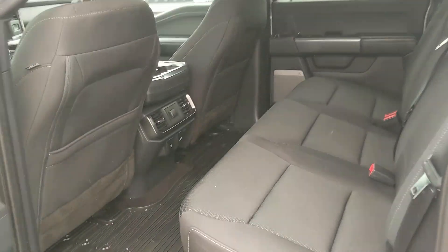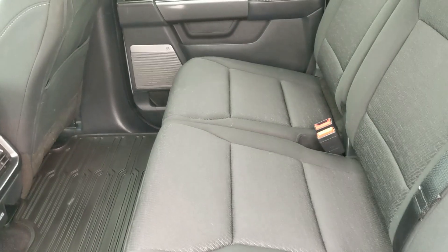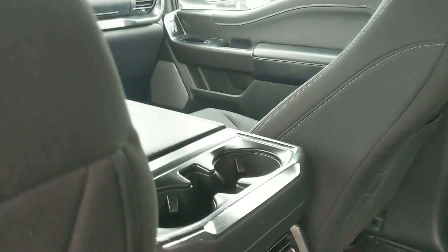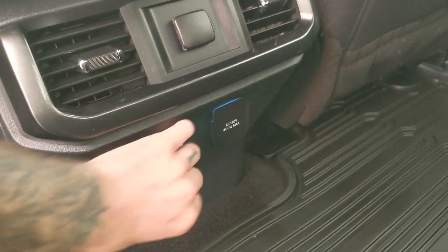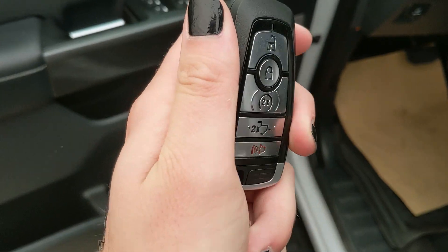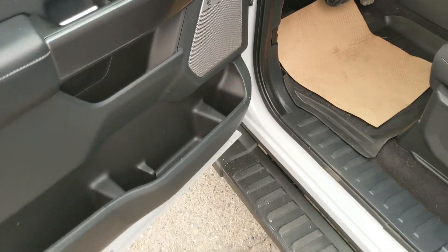Looking into the back seat, we have comfortable seating for three with a black cloth interior. The seat can be lifted up and out of the way to accommodate cargo. In the middle you have two cup holders with a 12-volt USB, USB-C, and 120-volt power outlet. This truck also has a remote start so no need to go outside to warm up your vehicle.